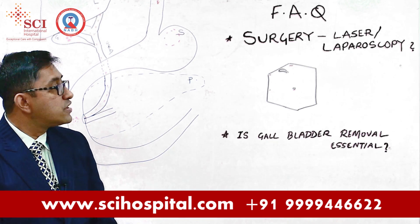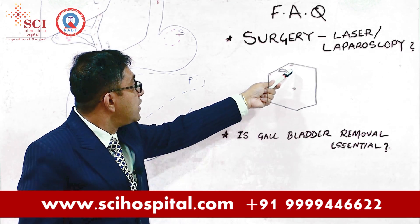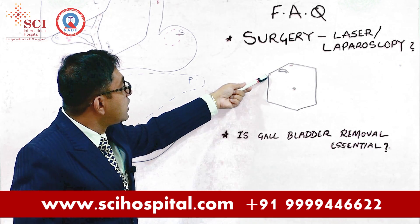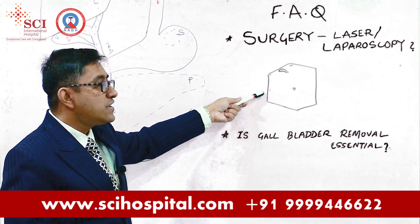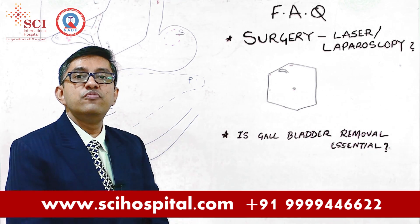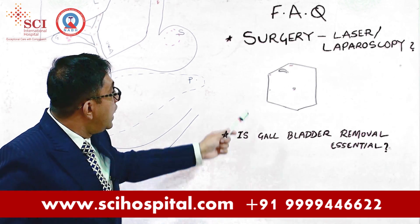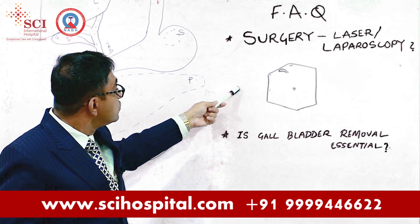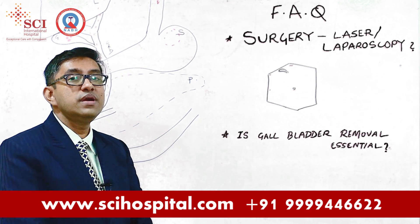By laparoscopy, what we do is we make a very small opening near your navel, a very small opening on your upper tummy, one very small cut on the right side above, and one very small cut on the right side lower part of the tummy. Through these openings, my laparoscope will go in. The laparoscope is an elongated instrument which has a camera at the tip. Through the other incisions, my right hand instrument, my left hand instrument, and my assistant's instrument will go in.